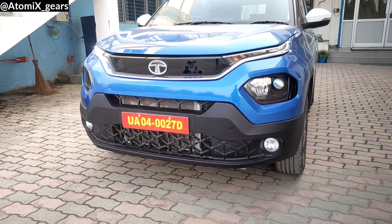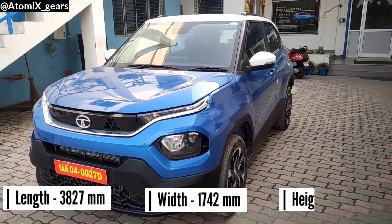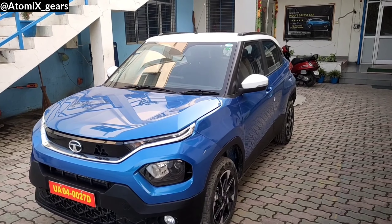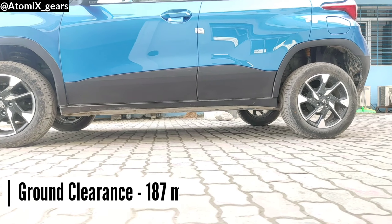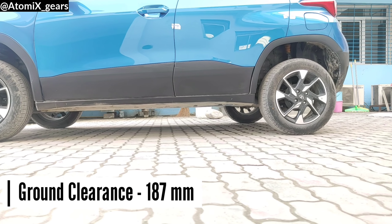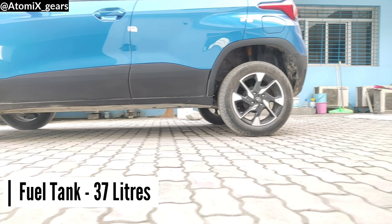Talking about dimensions: the car is 3827 mm long, 1742 mm wide, and 1615 mm in height. The wheelbase is 2445 mm. Ground clearance is 187 mm. The fuel tank holds 37 liters.